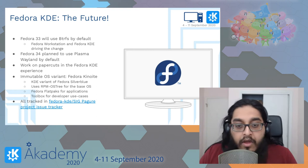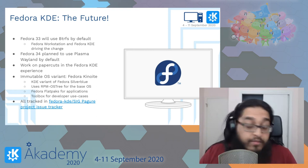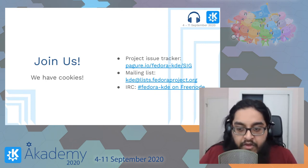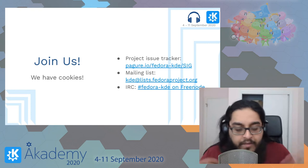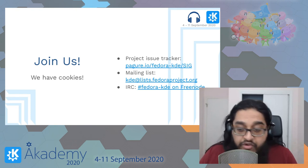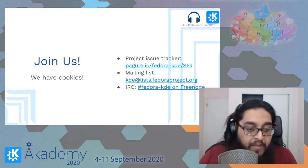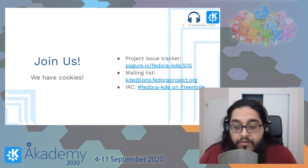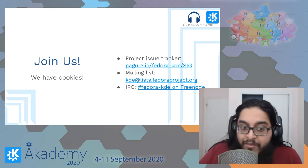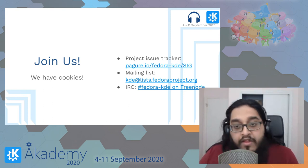All of this effort is being tracked in the Fedora KDE SIG Pagure project issue tracker — if you've got ideas, feel free to jump in and help us out. We are trying very hard to offer a solid experience, revitalizing our communications and active development. We have our project issue tracker, mailing list, IRC channel, and I'm looking at setting up a Matrix room. Come join us — we'd be happy to have more contributors, and we have cookies.